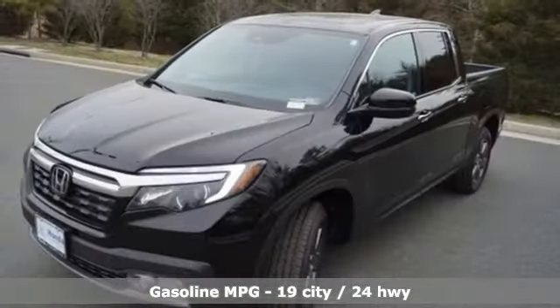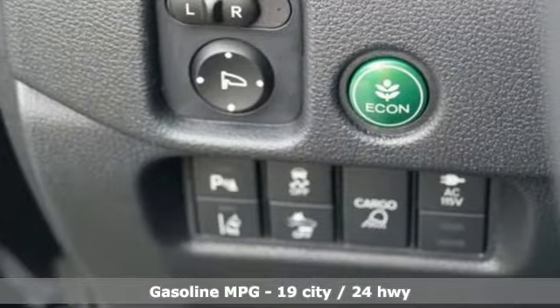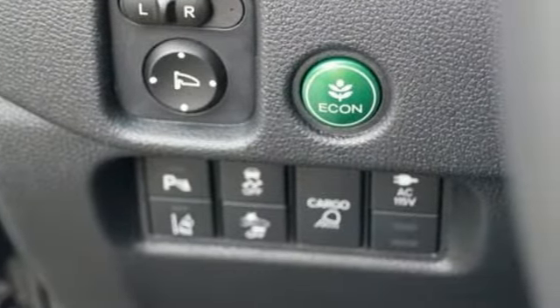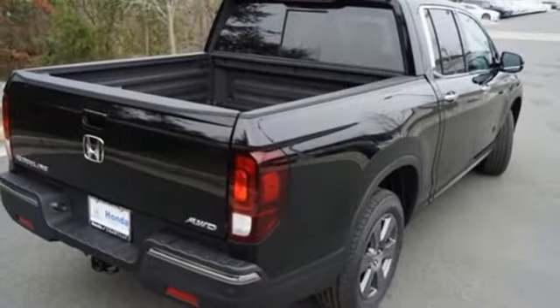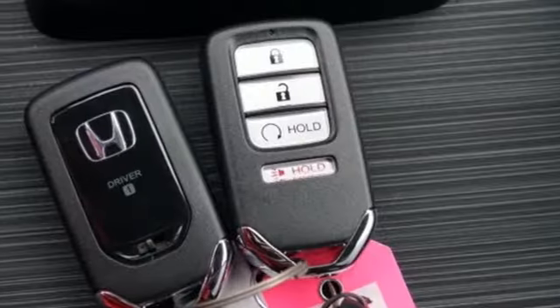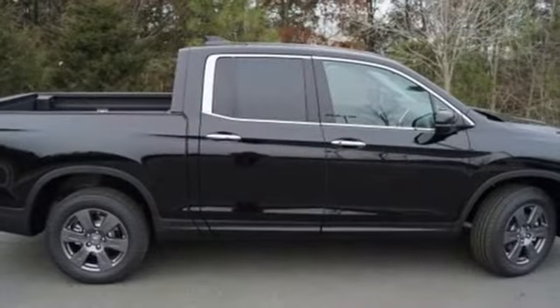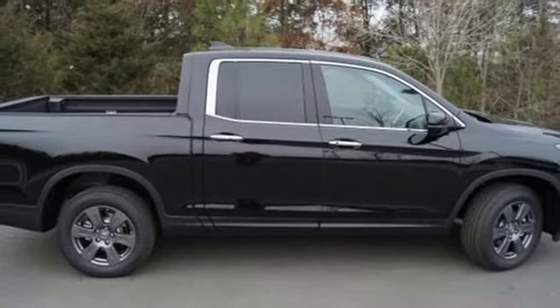V6 engine, four wheel drive, automatic transmission, power sliding and tilting sunroof, streaming audio, memory exterior door mirror settings, front heated leather bucket seats, trailer hitch receiver, electronic shift on the fly, auto dimming rear view mirror, and integrated navigation system.